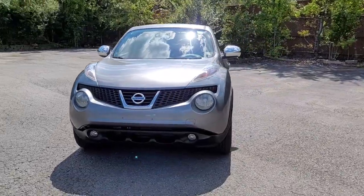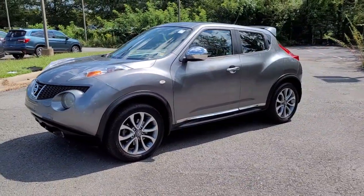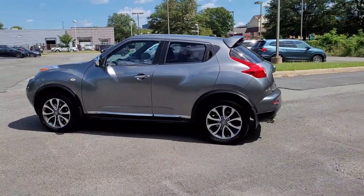Here's a fun-to-drive Juke that offers funky styling, zesty performance, available all-wheel drive, SUV convenience, and impressive fuel efficiency. Prepare for energizing agility in this captivating compact crossover.